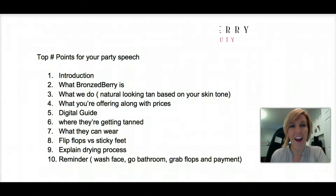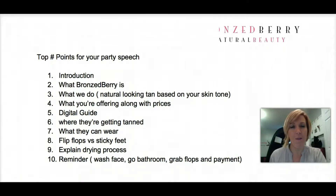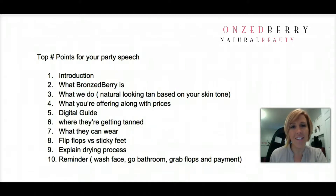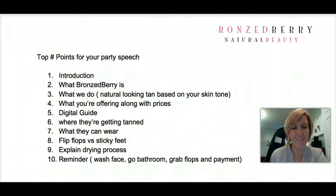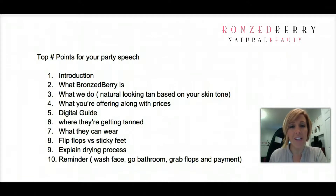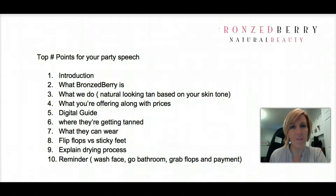Hi, my name is Amy and I'm going to be tanning you this evening. I'm with Bronzeberry and we do organic mobile spray tanning. Thanks so much Susan for having me here — and because she's hosting this fabulous party, she's getting our signature glow for the price of a classic. Everybody here is going to get a natural looking spray tan.